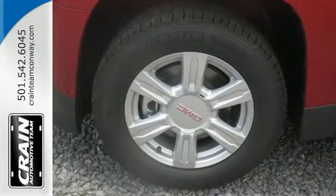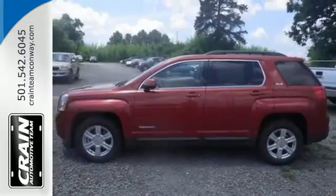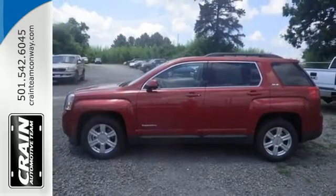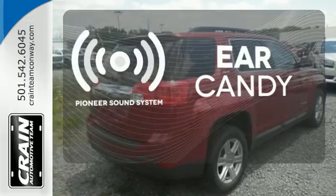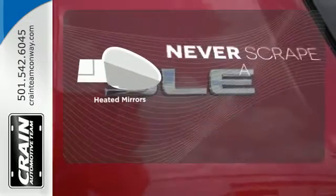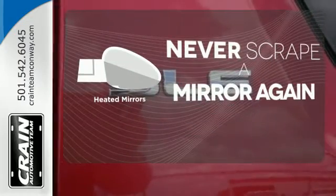Plus the OnStar system includes 4G LTE connectivity and Wi-Fi hotspot capability. The Pioneer sound system gives you a rich listening experience. Heated mirrors mean never worrying about ice obstructing your view.